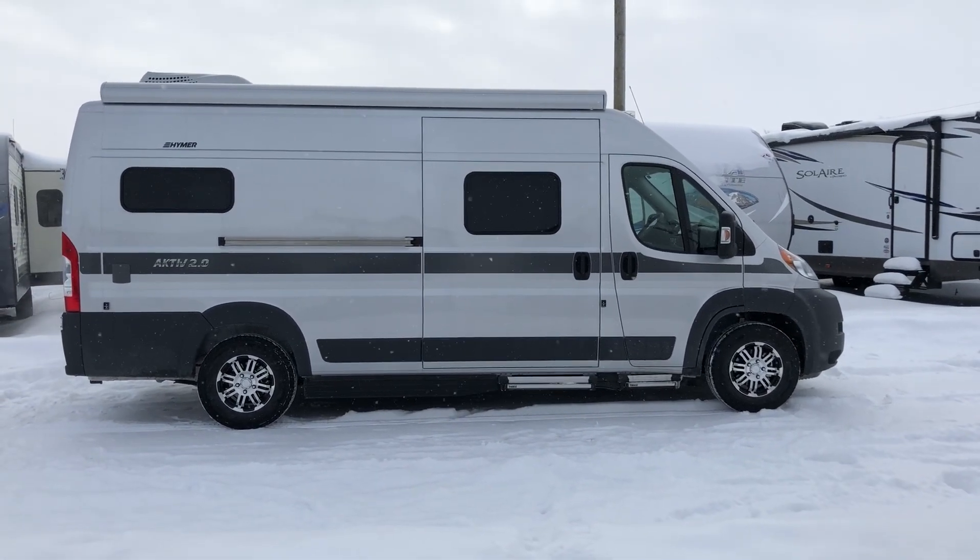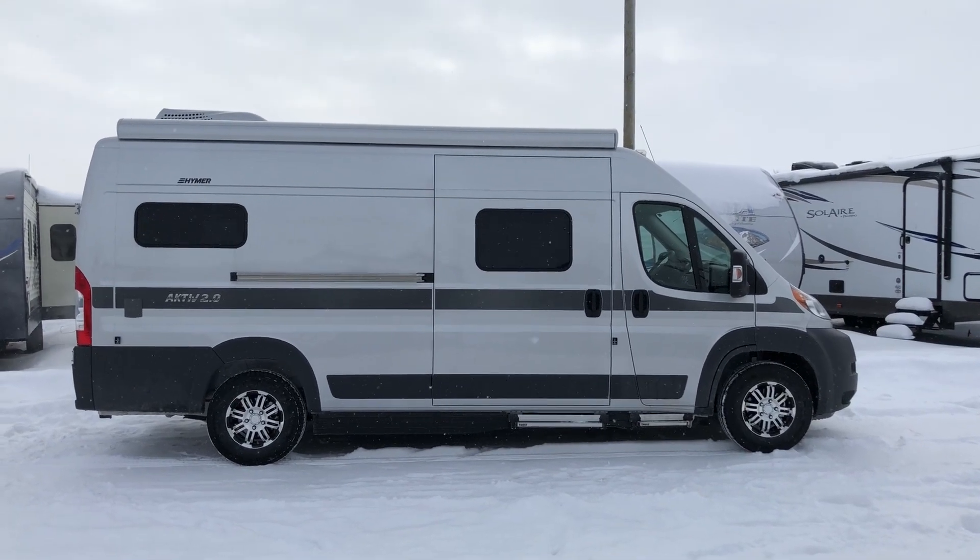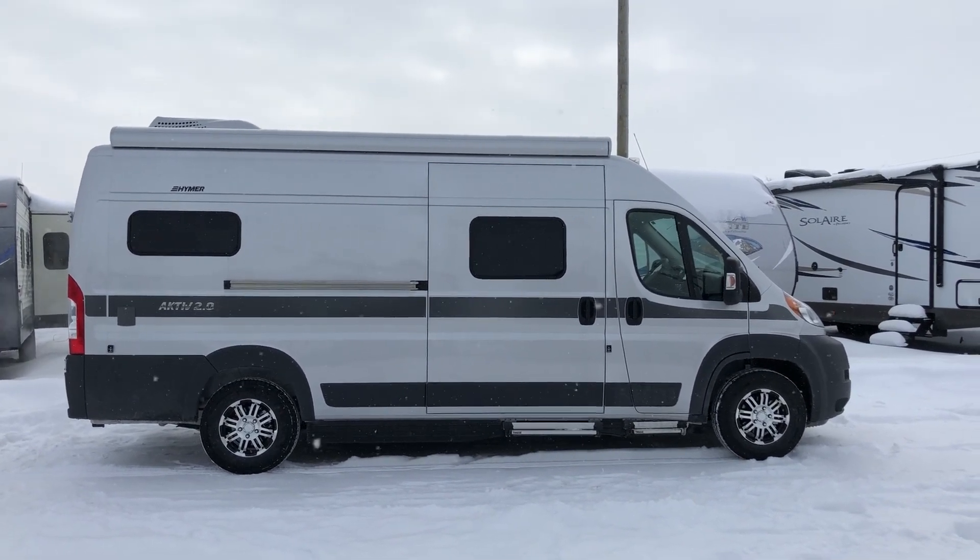Hi everybody, Chad Boudreaux here at Campout RV in Stratford, Ontario. I'm going to give you a tour of the 2018 Hymer Active 2.0 we have in stock.